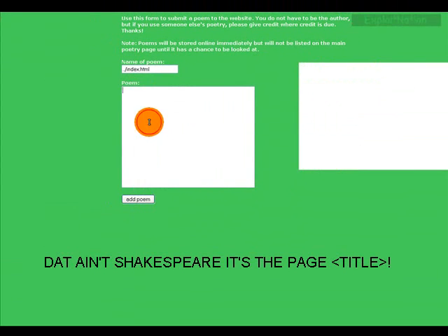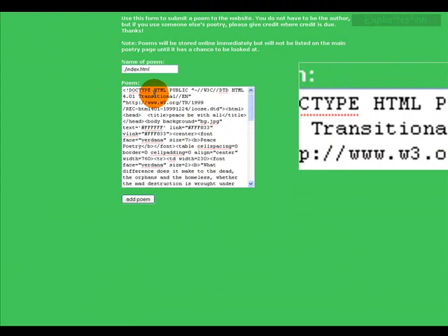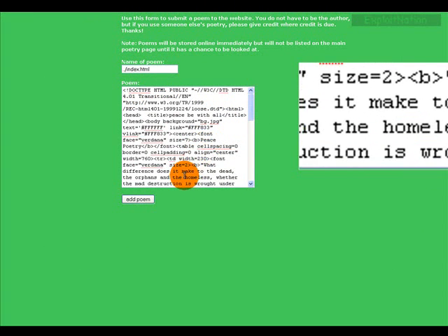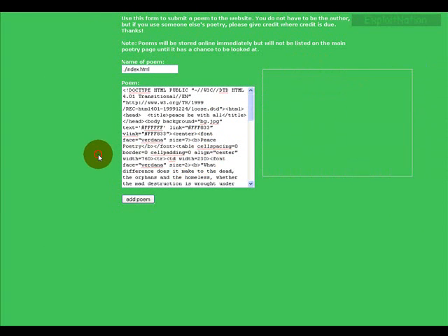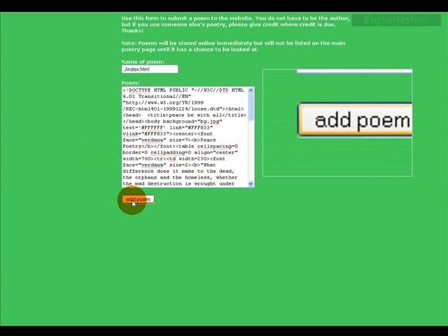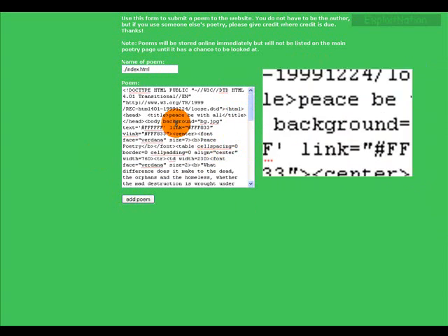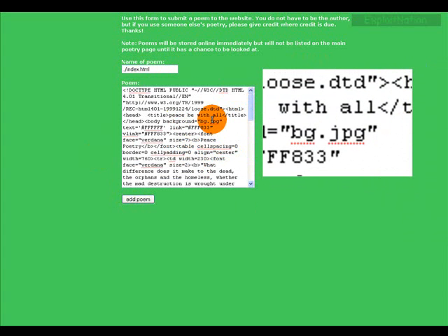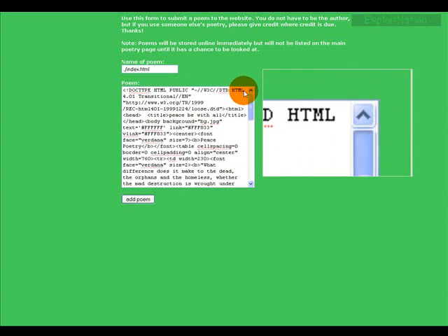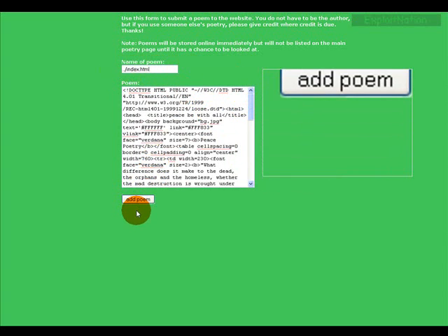We're going to paste in the source for the poem, and that's going to be our content of the index.html file in the root directory. Hopefully you guys get what I'm saying — if not, just do this. We press 'Add Poem,' and what's going to happen is it will generate this new file. This file, which should represent plain text, but the coder was dumb enough not to define that, is actually going to be HTML of the main page, posting the file in the root directory as index.html.